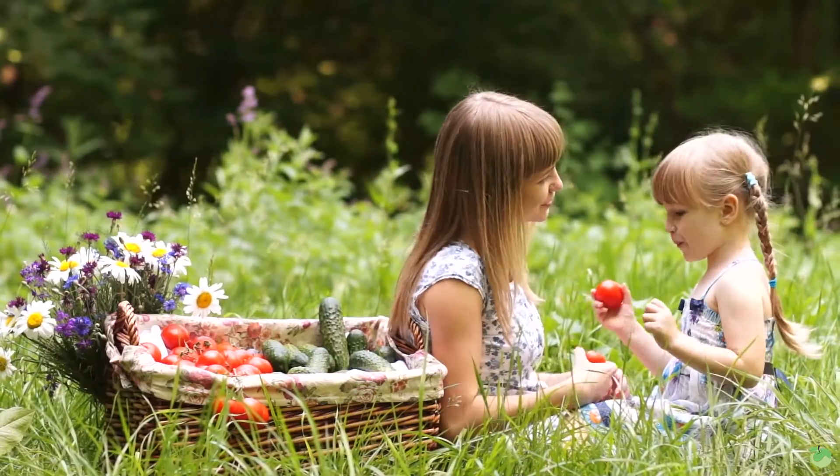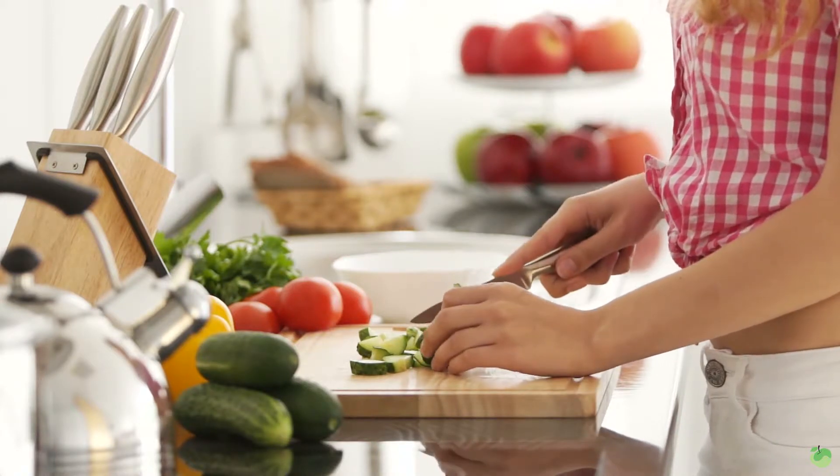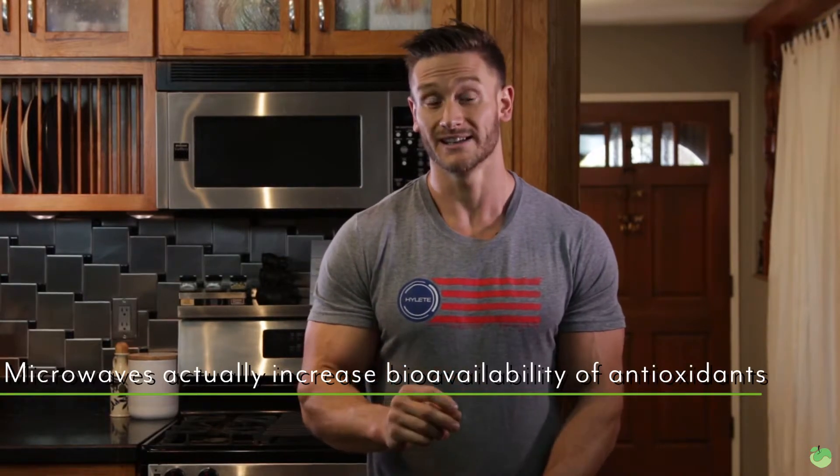A question asked almost daily on my channel: is it okay to microwave your veggies? A 2009 study published in the Journal of Food Science found that microwaves actually increase the bioavailability of antioxidants and nutrients in vegetables. Believe it or not, when compared to boiling, steaming, roasting, and stir-frying, microwaving retained the most nutritional value from veggies — and it actually increased the availability of antioxidants, meaning your ability to absorb the antioxidant effect from these veggies.